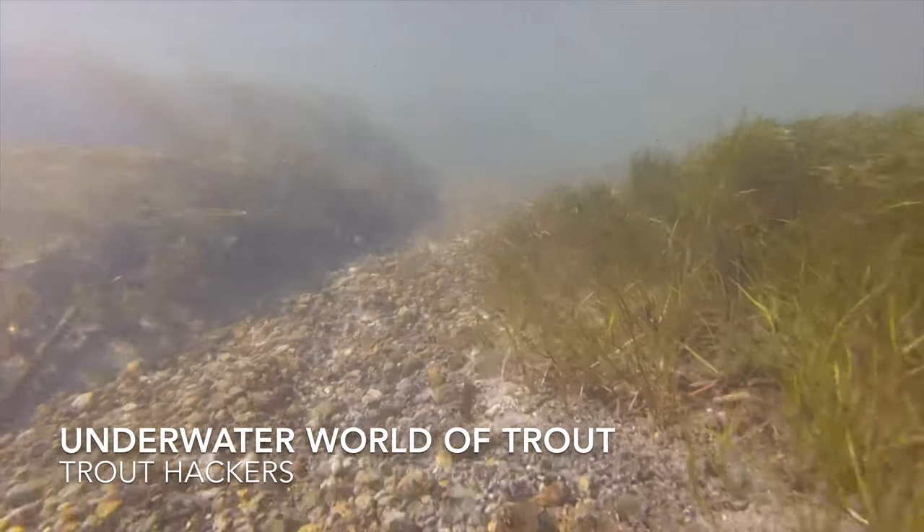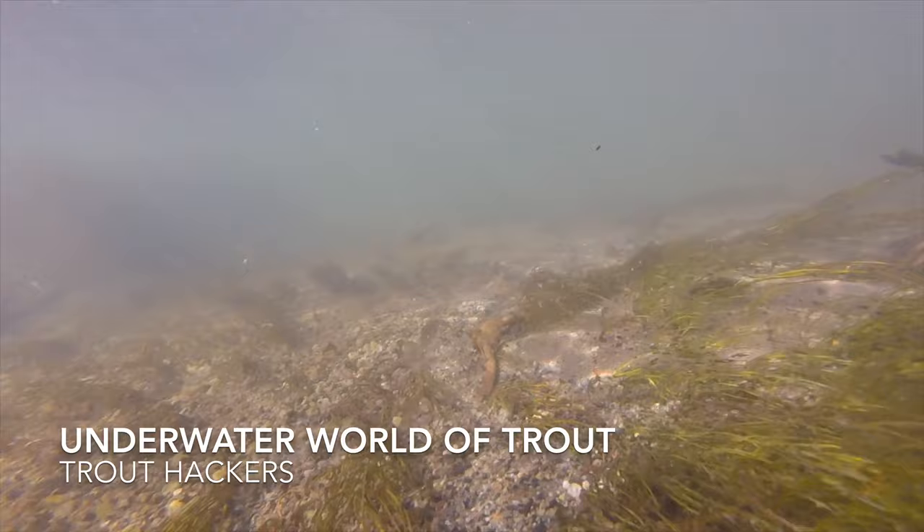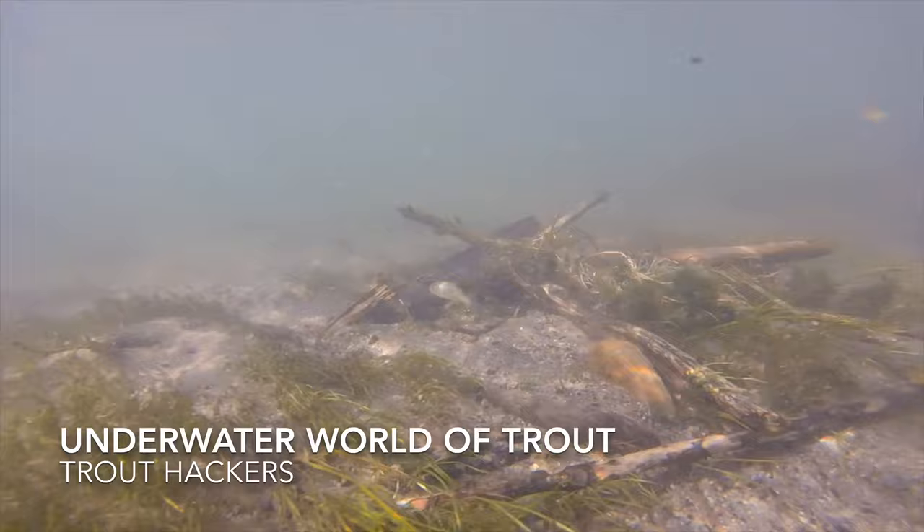Hey, what's up everybody? This is Brandon. I'm here with Daners from Trout Hackers. The purpose of this video is we've been doing a lot of snorkeling lately on some local rivers, and we found some really insightful things that we are then using to help us become better fly fishermen.